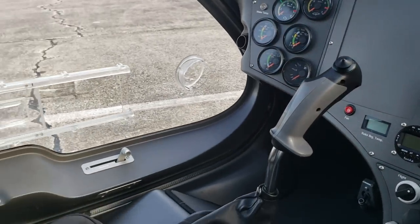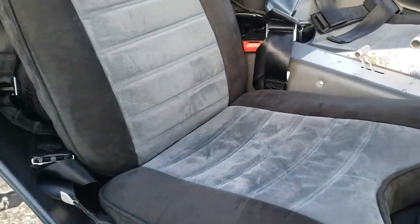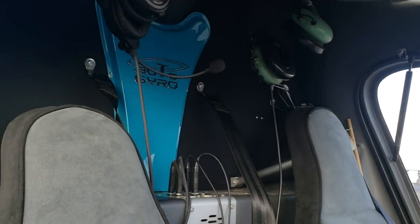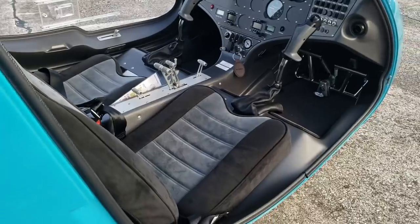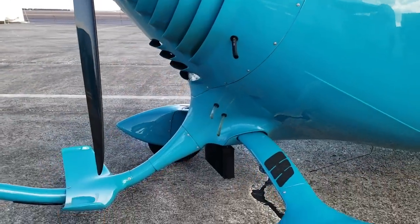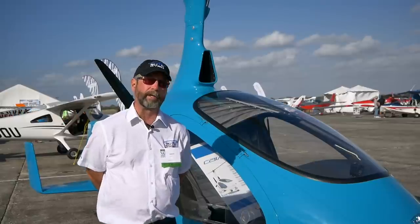If it's an aircraft we have in stock, delivery is as soon as your check clears the bank. If you want to order one with custom equipment or custom color — and they come in any color you can think of — the wait would be approximately 12 to 16 weeks, and we require a 50% deposit. They are manufactured in Germany and then assembled here as experimentals. As certified aircraft, they're manufactured in Germany, come over on the boat, and we put the rotor blade on and go fly.